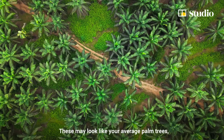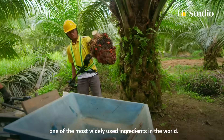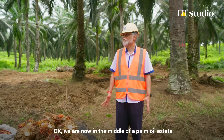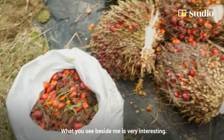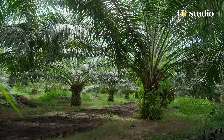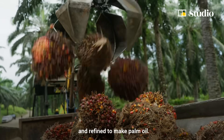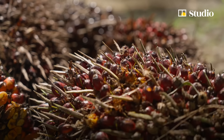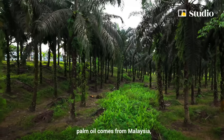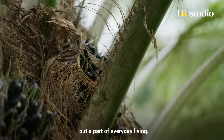These may look like your average palm trees, but they produce a fruit that goes into making one of the most widely used ingredients in the world. We are now in the middle of the palm oil estate. What you'll see beside me is very interesting — it's the golden crop. They're oil palm trees, and every single fruit is picked, crushed and refined to make palm oil. Nearly one in every three drops of the world's palm oil comes from Malaysia, where this oil is not just an ingredient, but a part of everyday living.